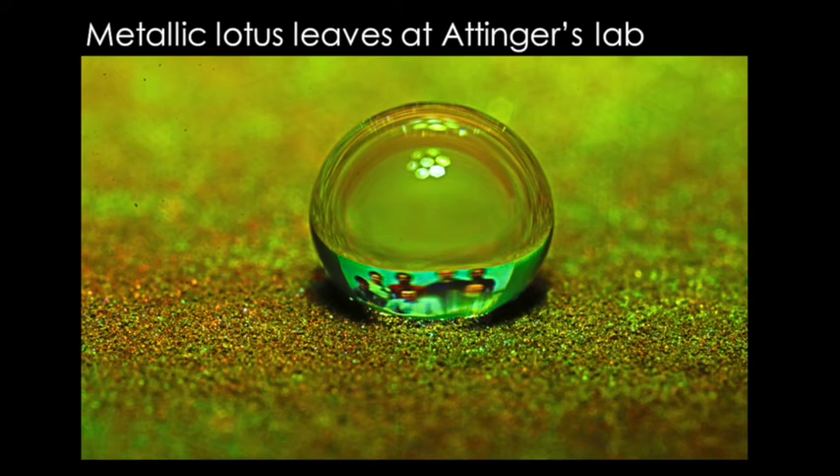In my lab, we work at engineering surfaces for energy applications. Here we show a novel way to fabricate metallic surfaces that repel water.